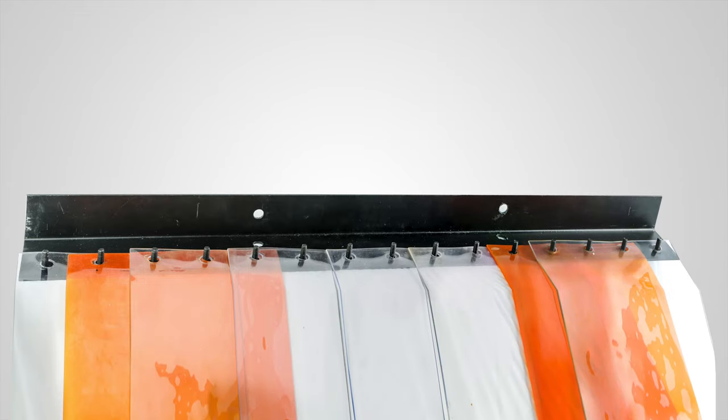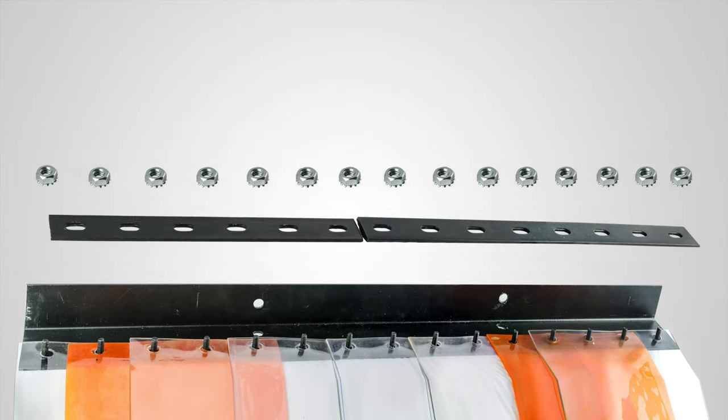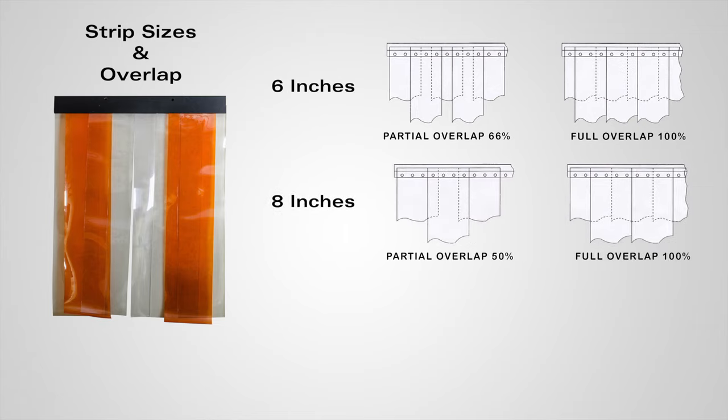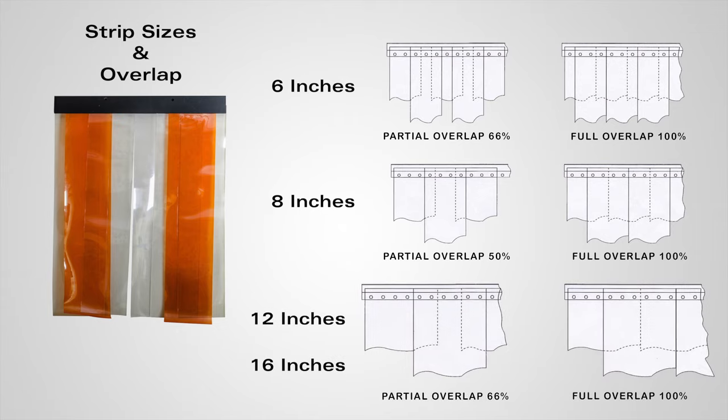The durable PVC strips are securely attached to the mounting bracket with bolts on each strip. They come in four width sizes with overlap options: six inches with a partial 66% overlap or full 100% overlap, eight inches with a partial 50% overlap or full 100% overlap, and 12 and 16 inches with a partial 66% overlap or full 100% overlap.